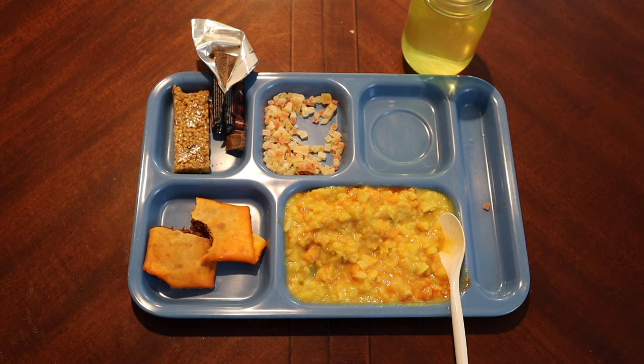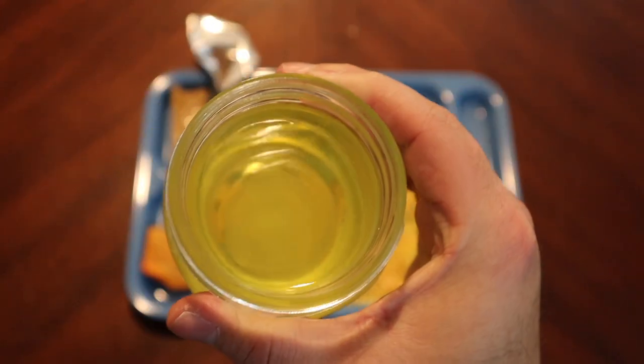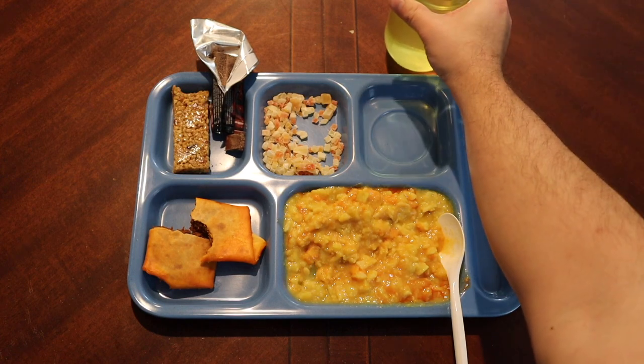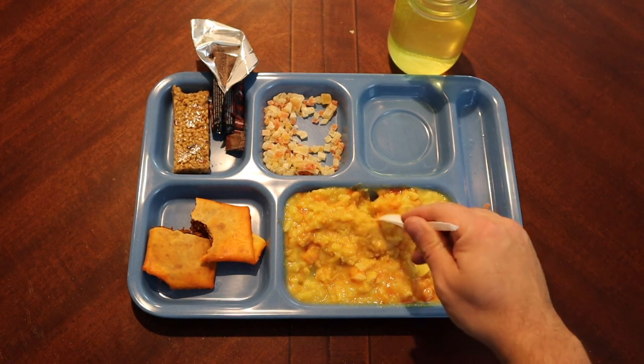Let's try the drink, which has gone very translucent with a little bit on the bottom. Yeah — very artificial, super artificial lemon taste. Not really tart — not the best drink I've ever had.